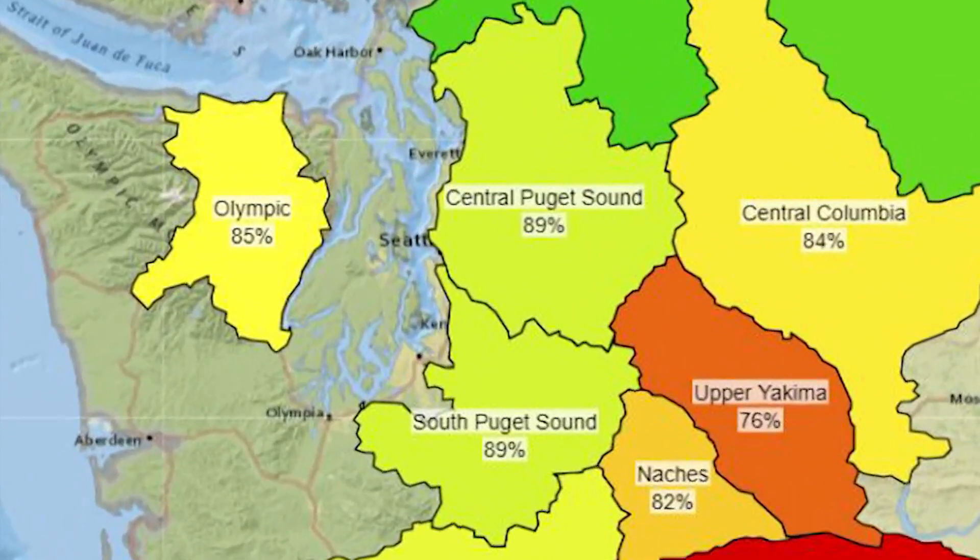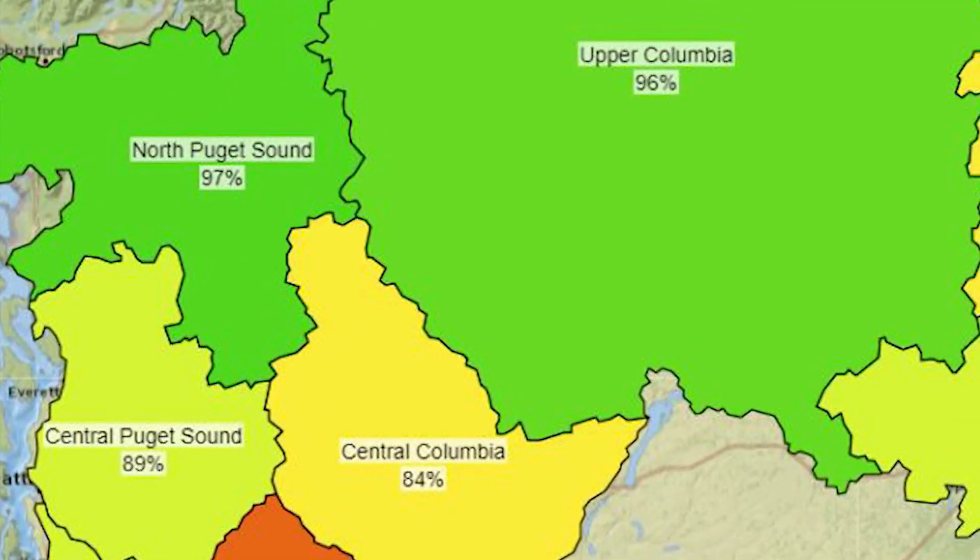And this is where we stand. Snowpack in the light green on much of the Western Cascades has dropped about 10% in two weeks, from a high in the 90% range to the high 80s. Near the Canadian border, it's pretty much near normal.